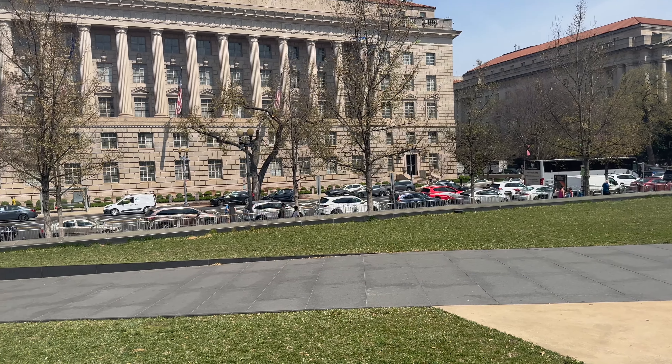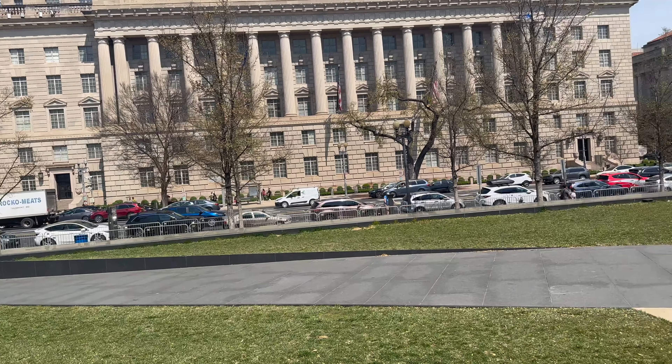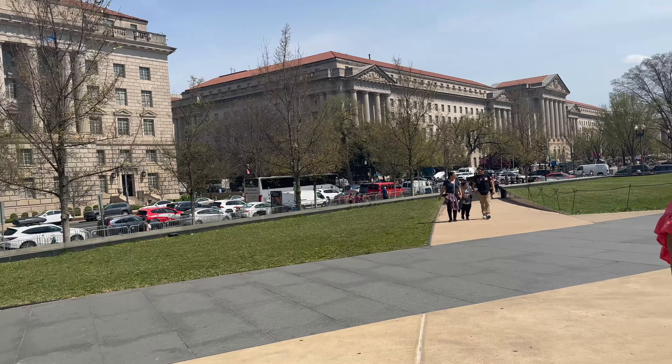In preparation for the vice president's visit, they have removed all the food trucks. They put up a big fence, so no food trucks here at the African American History Museum.